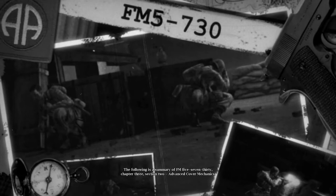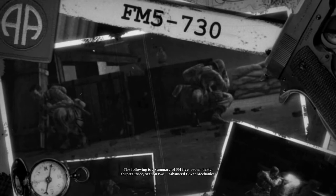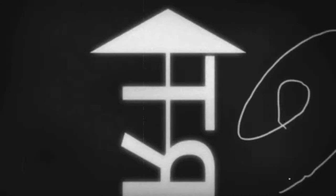Listen up, airborne. The following is a summary of FM 5730, Chapter 3, Section 2, Advanced Cover Mechanics.